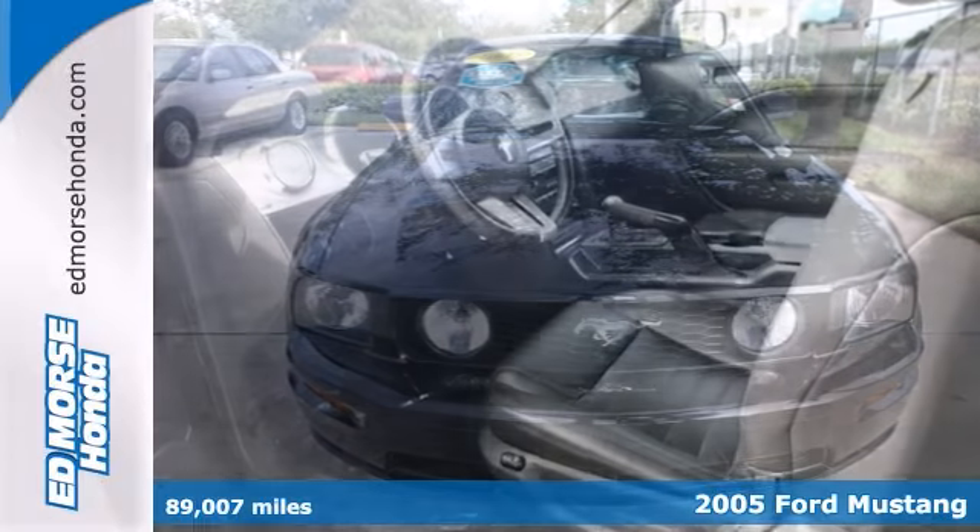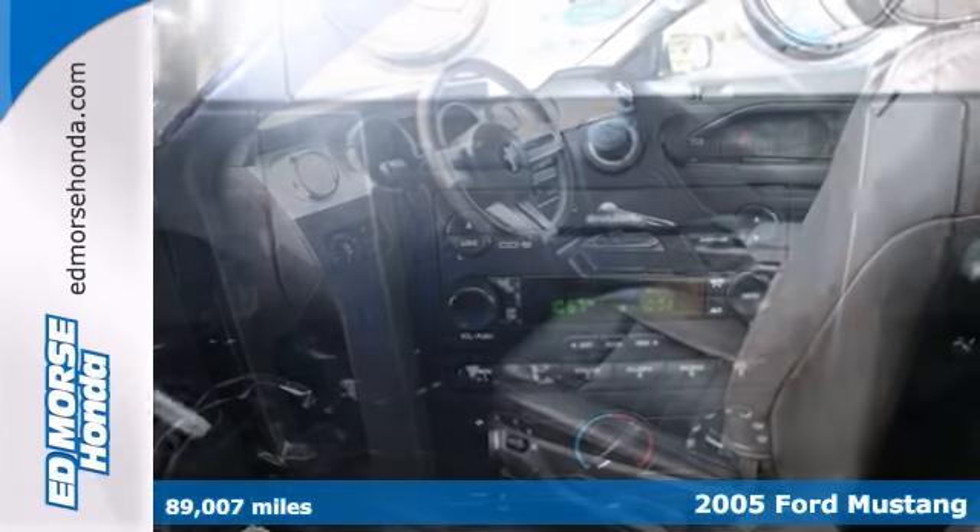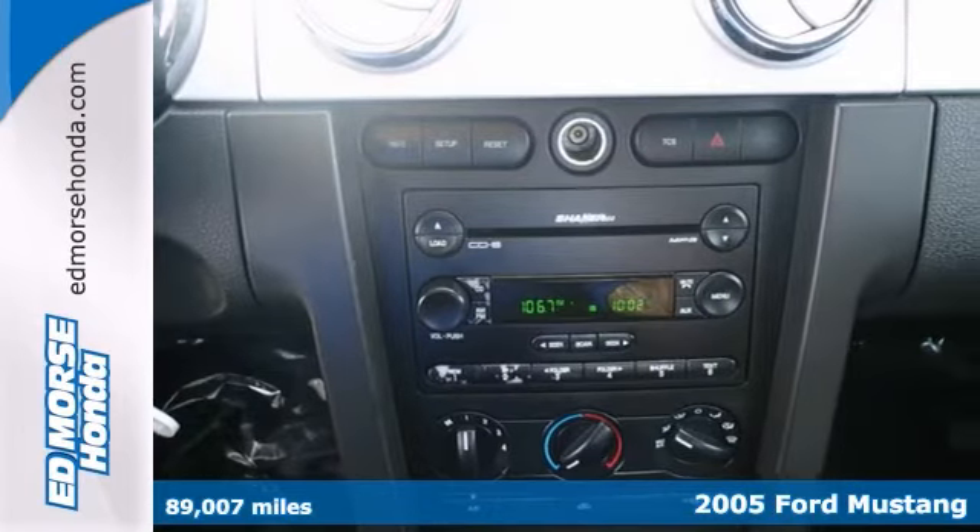We think you'll like this 2005 Ford Mustang GT. This black-on-black premium model is a keeper. Don't worry about the driver history — it's only had one previous owner.